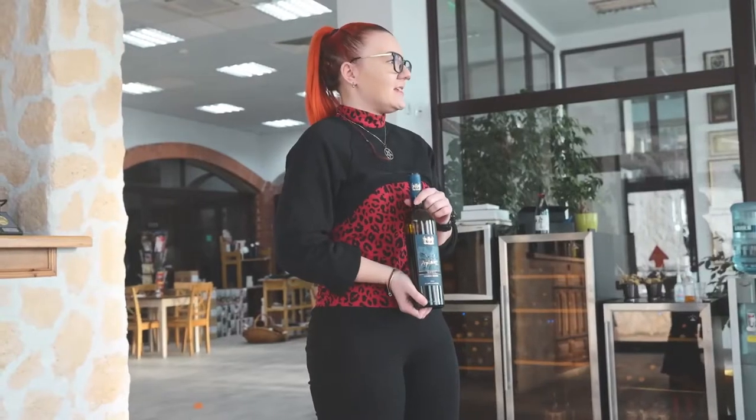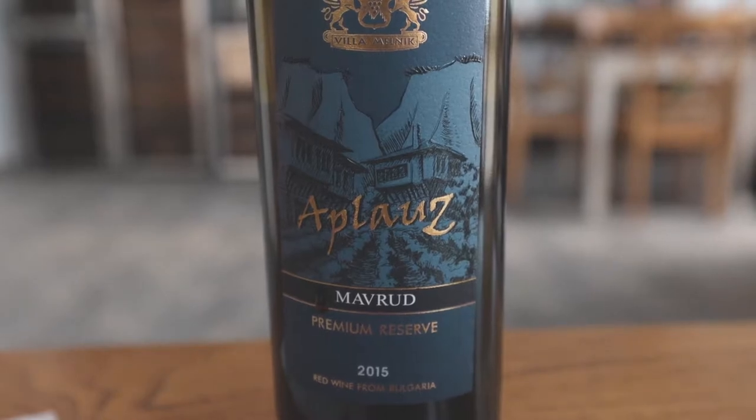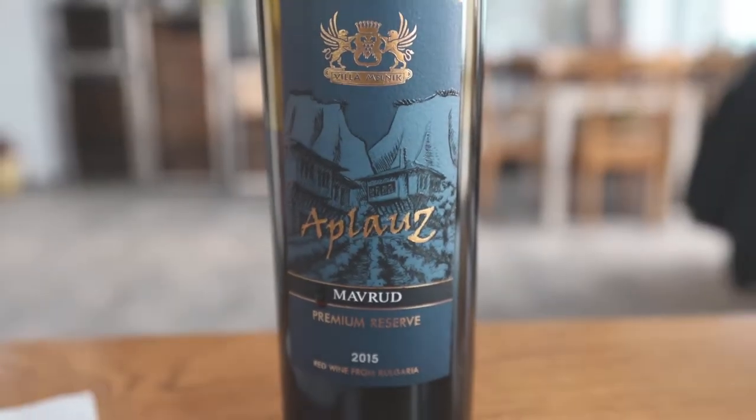Tony mentioned that Applause is their house classic, and then we tried something very limited edition — the Applause Premium Reserve. It's a lot drier and the smell is a lot saltier. It definitely carries small grape energy.